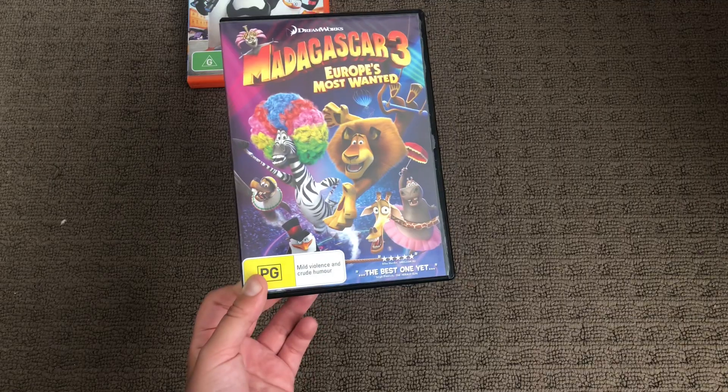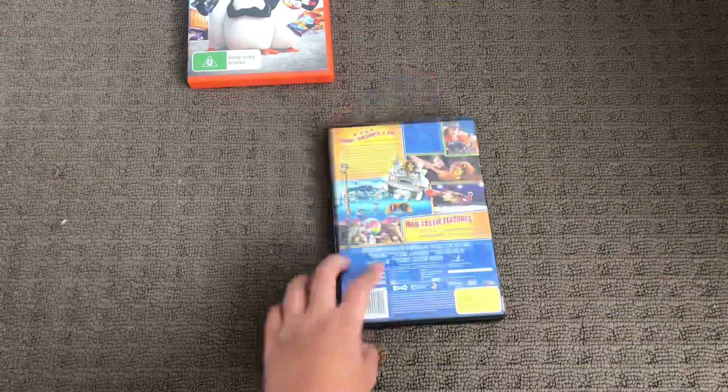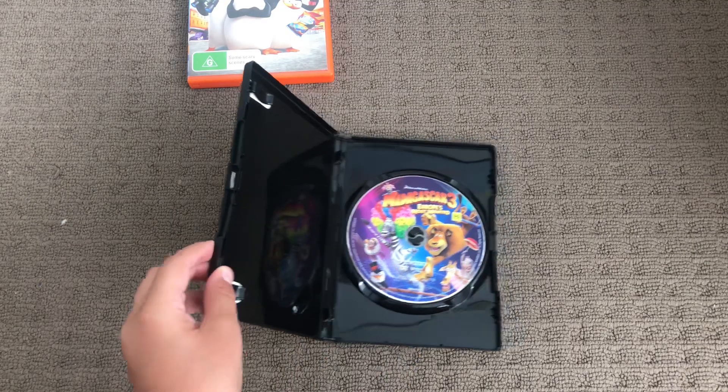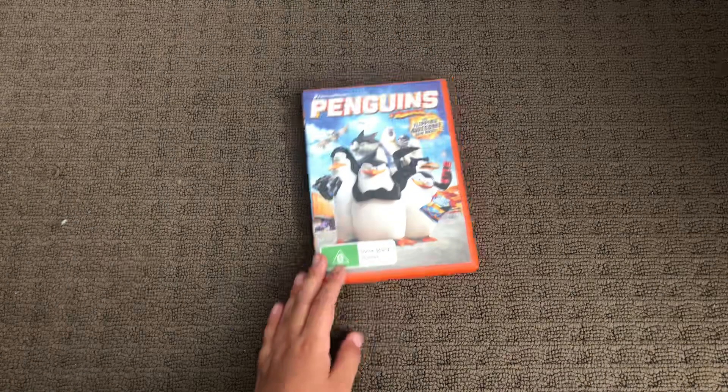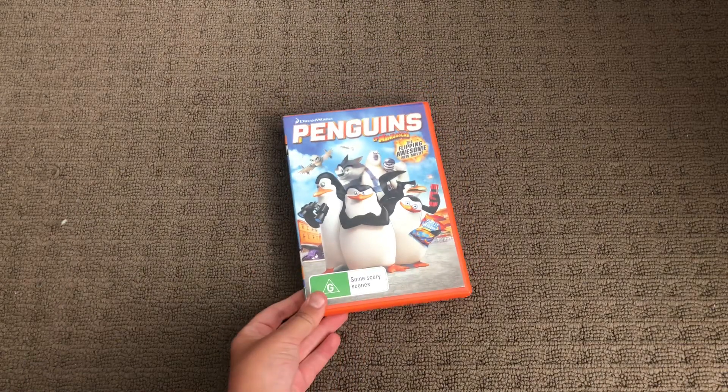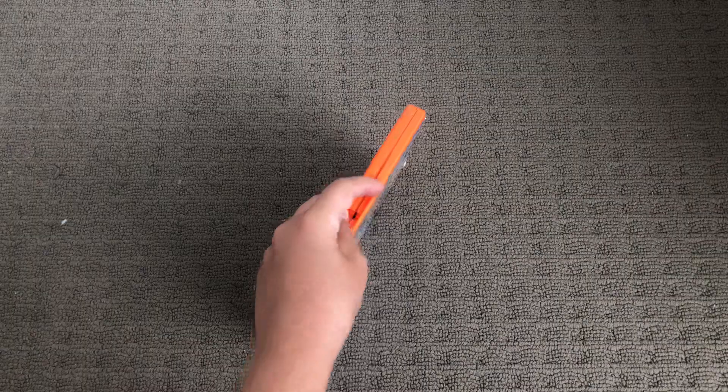It includes the best one yet. Here's the front, it's fine, and the back, here's the disc. Last up is Penguins of Madagascar, the 2015 DVD. It includes a flipping awesome new movie. Here's the front, spine, and the back.